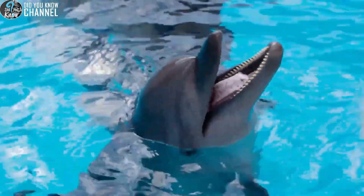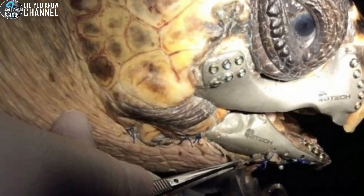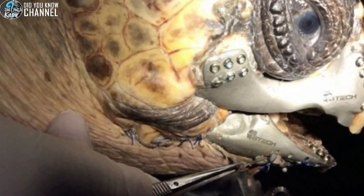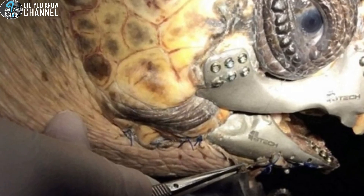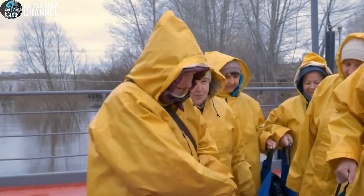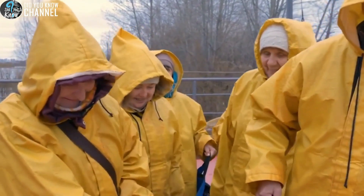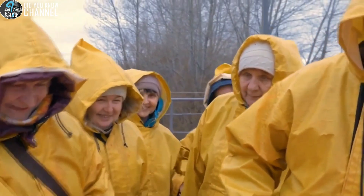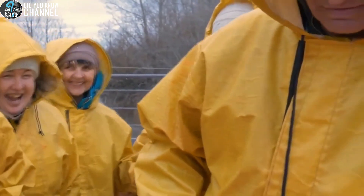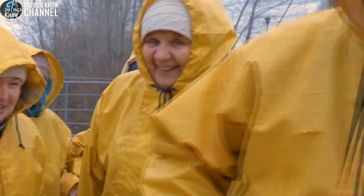This 100-pound loggerhead sea turtle named Akut-3, or less formally Terminator Turtle, endured a boat collision that obliterated his jaw. Lucky for him, someone found him in distress and brought him to the Sea Turtle Research Rescue and Rehabilitation Center in Dailan, Turkey. Knowing he wouldn't be able to fend for himself without the use of his jaw, the rescue team partnered with BTEC Innovation, a company specializing in medical prosthetics. Together, they were able to develop a 3D jaw for this tenacious turtle. If his body doesn't reject the prosthesis, it's possible that he will be returned to the wild.